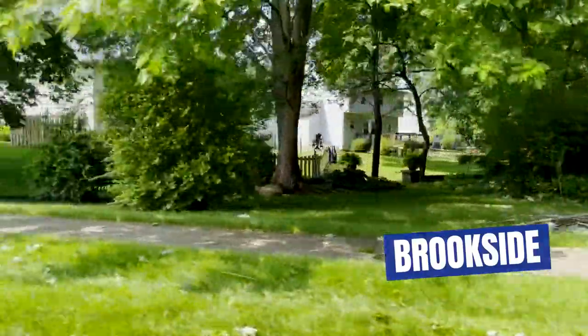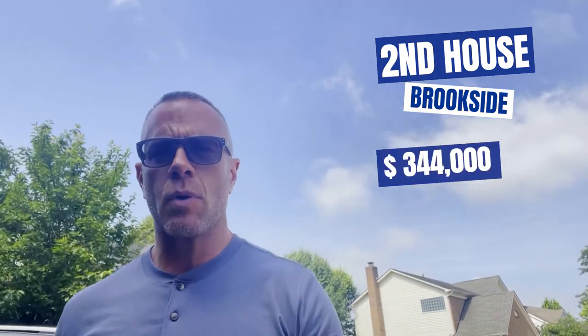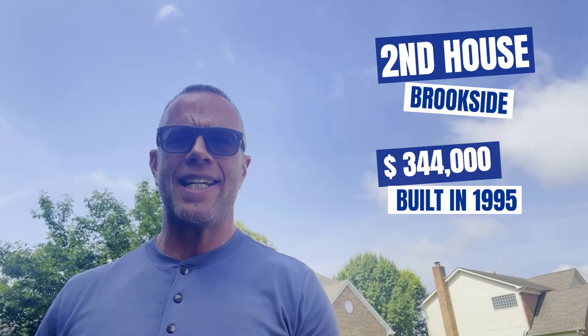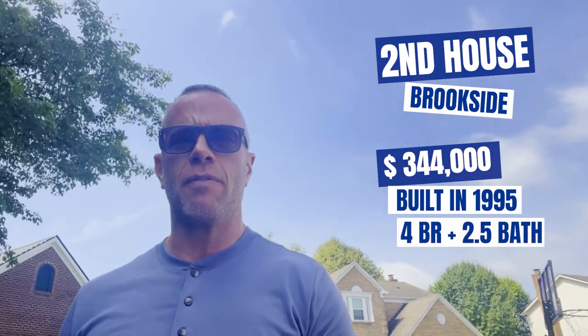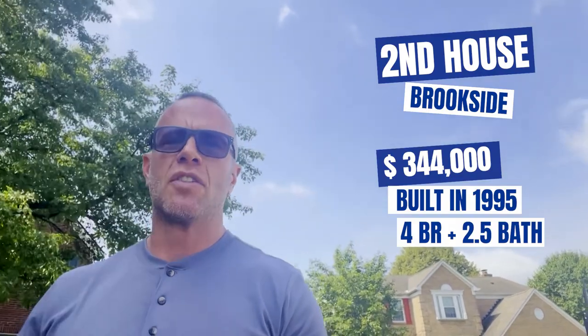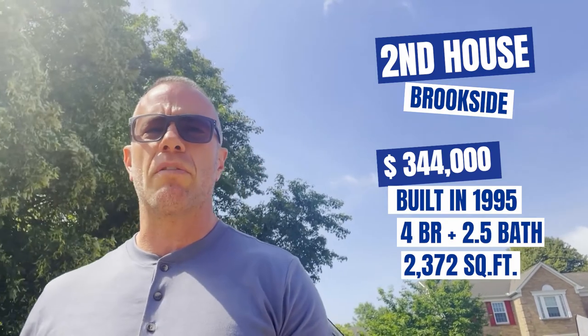The second house I'm going to show you today is located in a neighborhood called Brookside. This house is priced at $344,000. It was built in 1995. It's four bedrooms, two-and-a-half baths, with a full semi-finished basement. It's 2,372 square feet, and that puts it at about $145 a square foot.